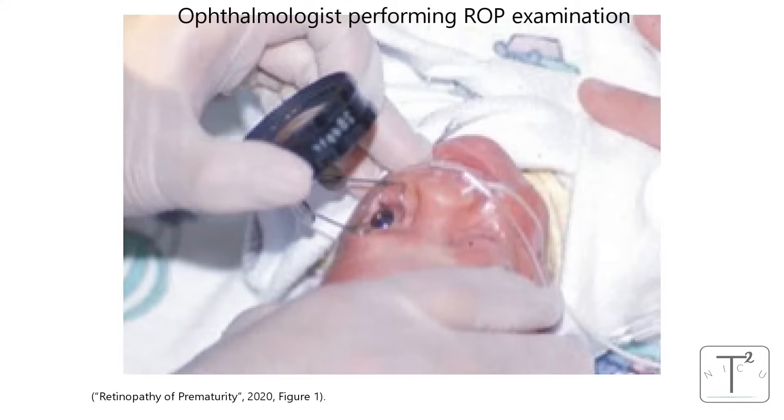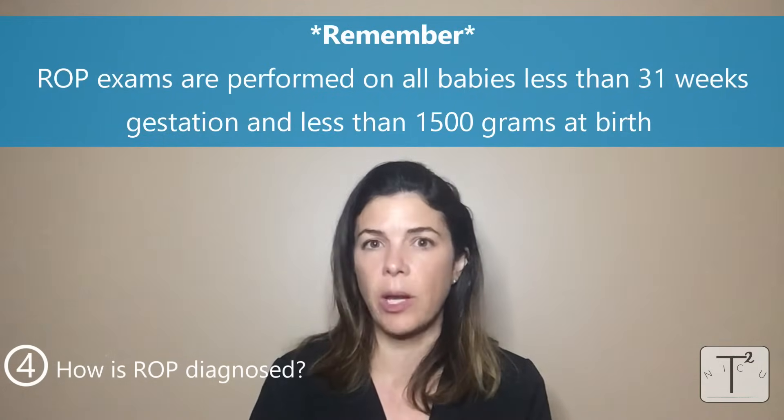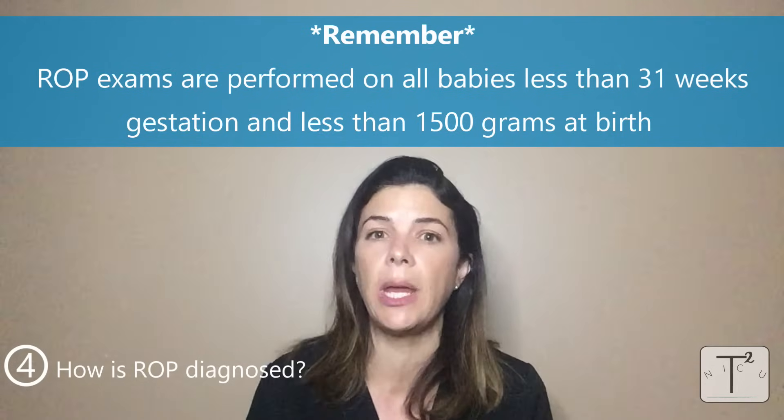So how is ROP diagnosed? Ophthalmologists diagnose and treat ROP. Ophthalmologists, especially those specialized in pediatrics or the retina, need to directly visualize the retina. This is done very much like any eye exam — the pupils are dilated with special drops, and then using a little contraption to make sure the eyes stay open, the ophthalmologist will directly visualize the retina to see exactly how the blood vessels are developing, how far out they are, how much of the retina is fully vascularized, and whether they're growing nice and flat or growing into the posterior vitreous. All babies born at less than 31 weeks and less than 1500 grams need to be screened for ROP.